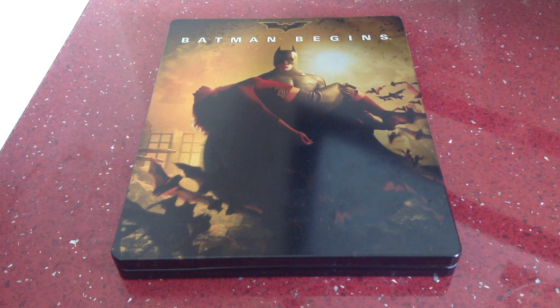They've bumped the price up to £13.99 now, so I was lucky to get it for £11 when it first came out. I'm just glad I've got it — I definitely recommend you pick this one up. I'll catch you later for The Dark Knight.